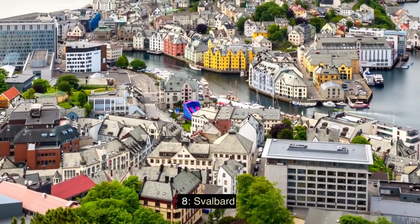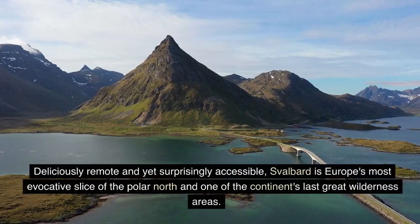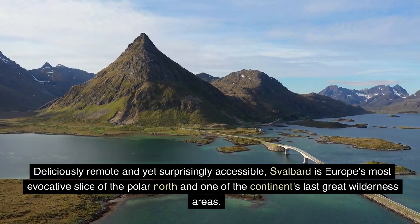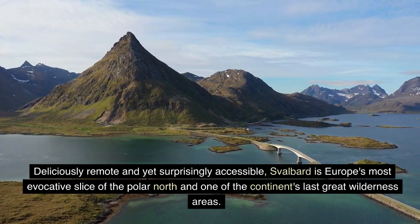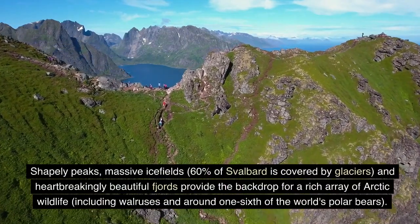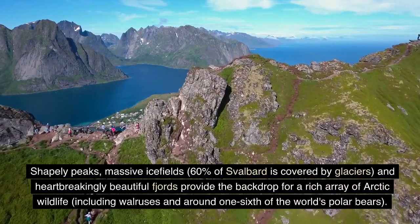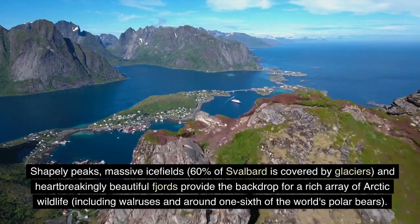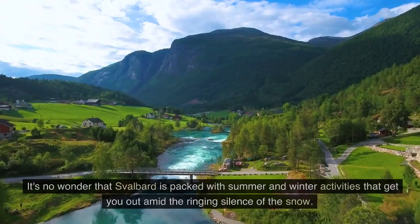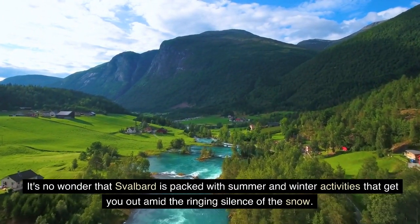8. Svalbard. The Svalbard archipelago is a true place of the heart. Deliciously remote and yet surprisingly accessible, Svalbard is Europe's most evocative slice of the polar north, and one of the continent's last great wilderness areas. Shapely peaks, massive ice fields — 60% of Svalbard is covered by glaciers — and heartbreakingly beautiful fjords provide the backdrop for a rich array of arctic wildlife, including walruses and around one-sixth of the world's polar bears. It's no wonder that Svalbard is packed with summer and winter activities that kick you out amid the ringing silence of the snow.